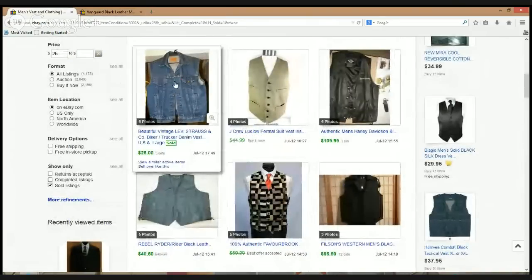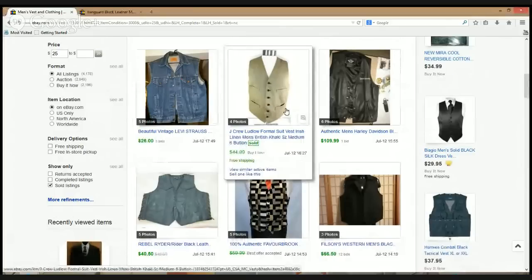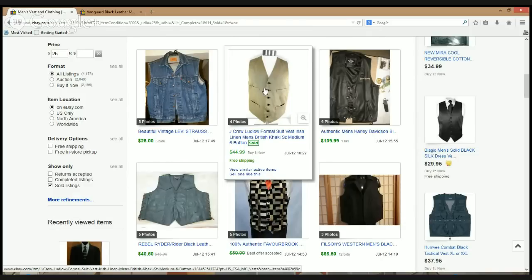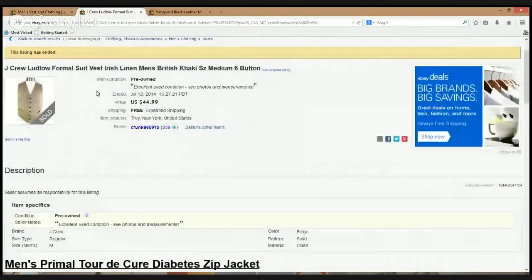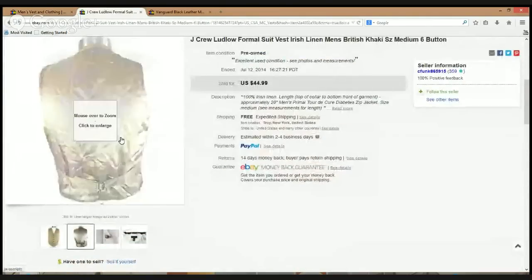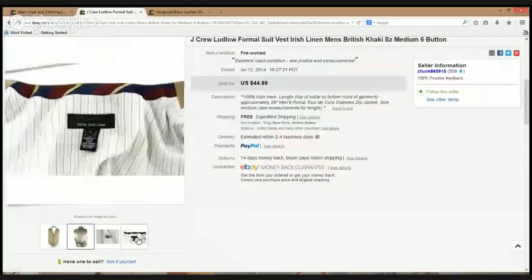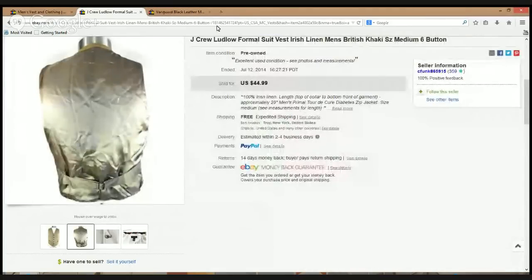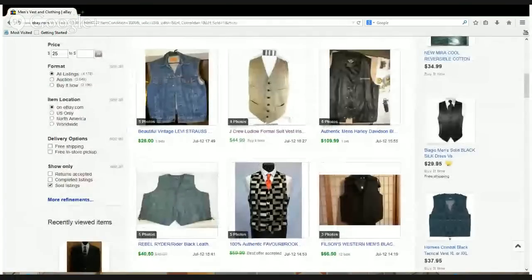A Levi's strauss denim vest — those do pretty well, went for $26. Next, a J.Crew Ludlow style vest in Irish linen — sold for $44.99. I've noticed the J.Crew Ludlow stuff does really well, even the sport coats and blazers. Irish linen is a terrific material. Never judge a brand by its cover — some J.Crew stuff doesn't do well, but find a Ludlow style and it can bring in good money across all different types of items.